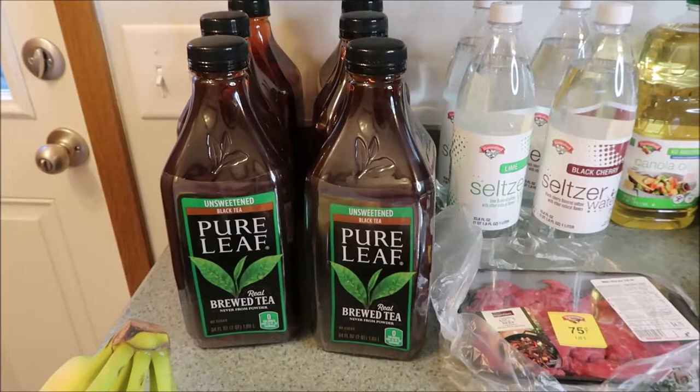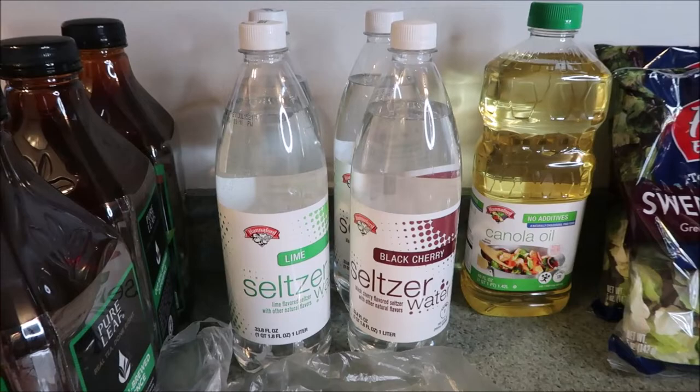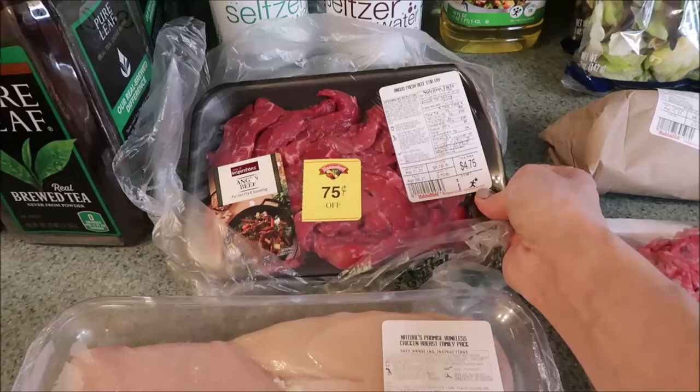Got a little bunch of bananas, a yellow onion. I did pick up four bottles of seltzer — two lime, two black cherry. Got a bottle of the Hannaford canola oil. Also picked up some Angus fresh beef stir fry because we love doing stir fries, so I got to throw that in the freezer. It actually had a coupon on it, so that was pretty cool.